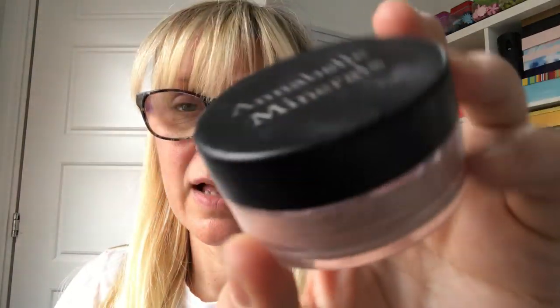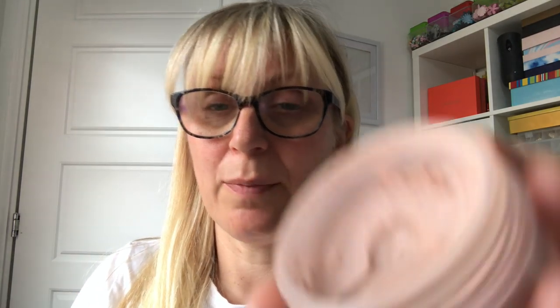My Hourglass finishing powder — it gives you a glow, it's beautiful. It's not so much a highlighter, it's definitely a finishing powder, but it just makes your skin really smooth and puts a radiance into it. It comes in different shades; this was a little one I got in my Lookfantastic advent calendar.